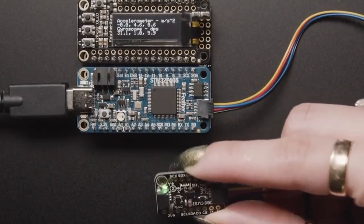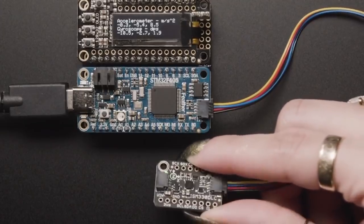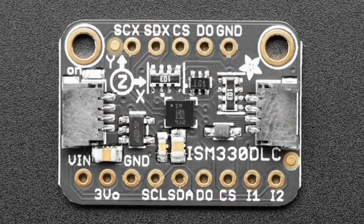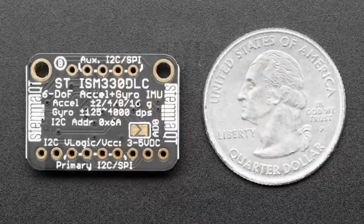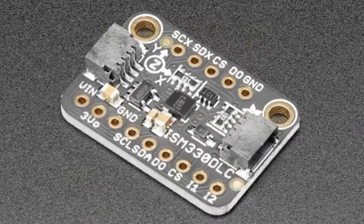We have been cranking through all of these ST IMU sensors. This is the third of the batch. We've done the LSM6DS33, we've done the LSM6DSOX, and now we have the ISM330DLC. Basically, when you have a 6 degree of freedom IMU with accelerometer and gyroscope, the accelerometers are pretty stable. But the gyroscope — you're going to pay more to have a more stable gyroscope. Because when you do inertial measurements, a good gyroscope is essential to getting really good, non-jittery, non-drifting measurements.